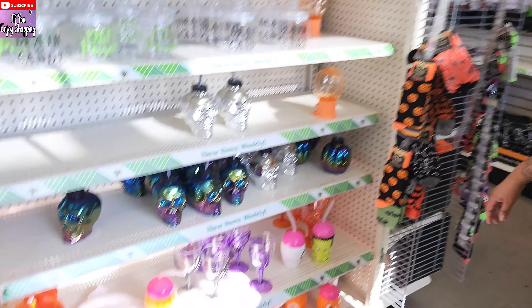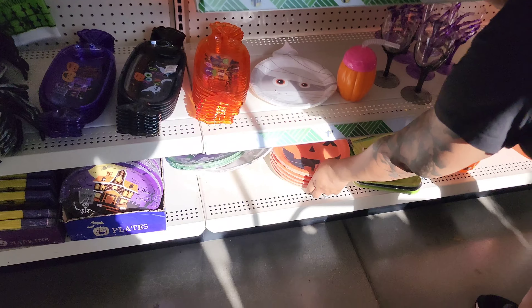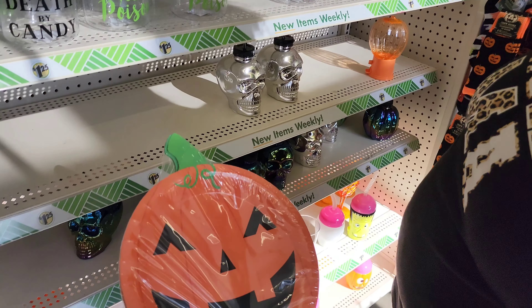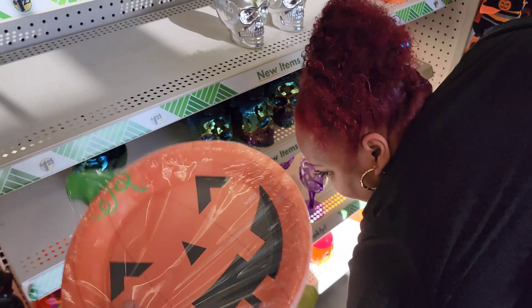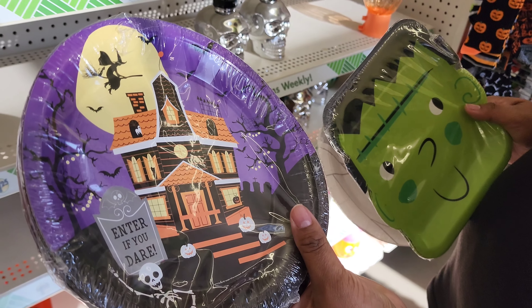And then these cups — it's a little cray cray. Paper plates — how many do you get? A little Halloween style — you get 10 for a dollar and change. That's actually enough for us. You know what, I want to get this one — that's cool. Enter if you dare.